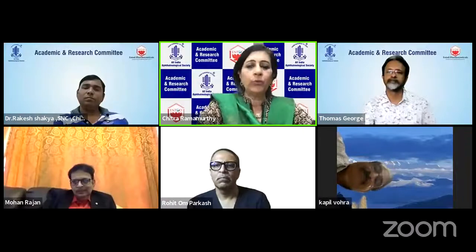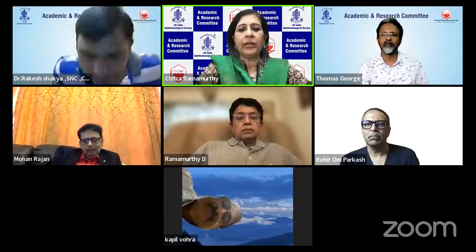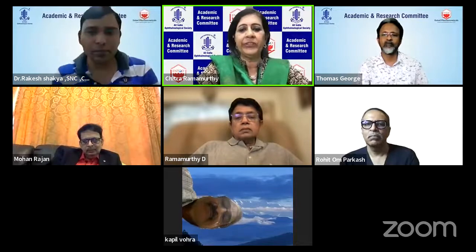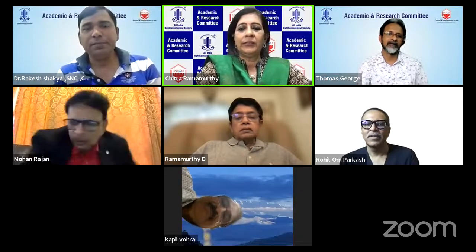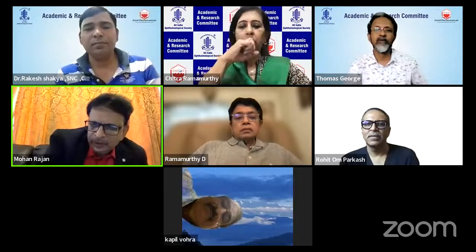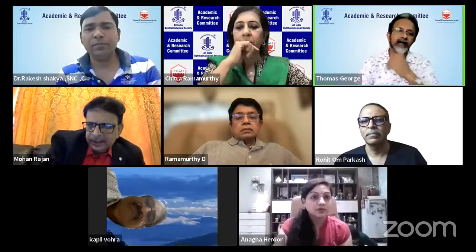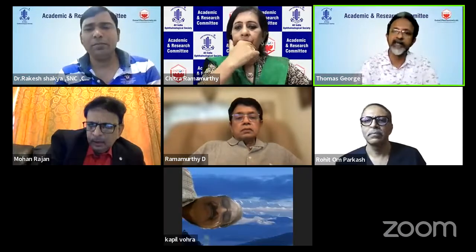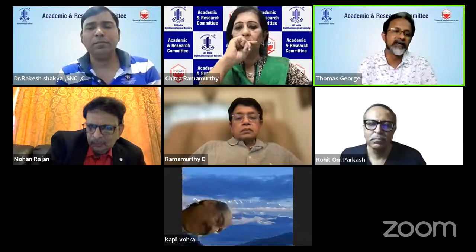Thank you very much, Dr. George. That was a very challenging video. On hindsight, what could have been done differently? Was there an expulsive choroidal effusion in the beginning? Yes. Luckily for me, it was not an expulsive in the form where too much expels, but it was a suprachoroidal hemorrhage.